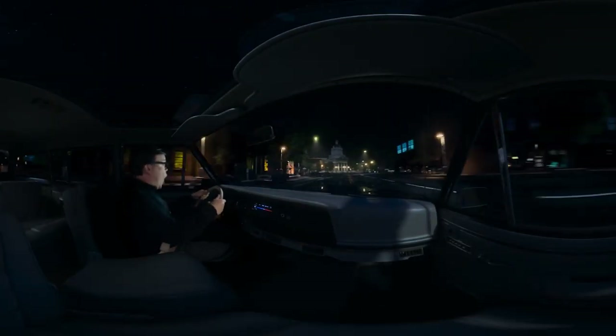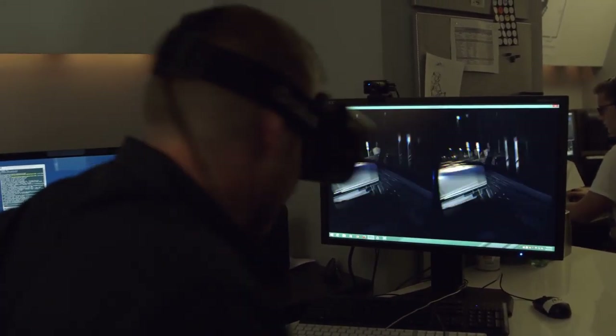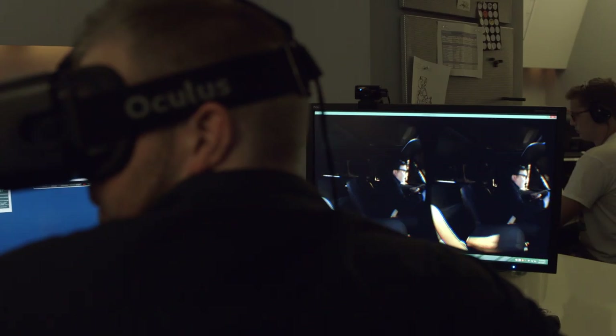We were able to use Nuke Studio to conform our entire piece and review it inside the DK2 headset. It was instrumental for being able to see what we were actually working on. The round trip to send something to the Gear VR and review it was too long — being able to see that inside the DK2 on Nuke Studio is essential.